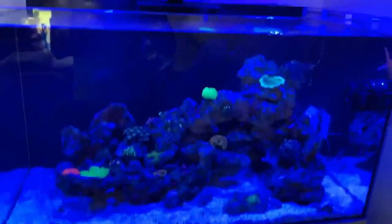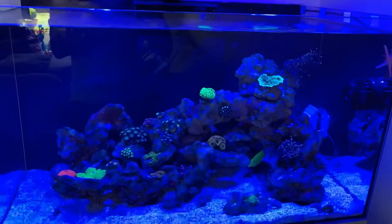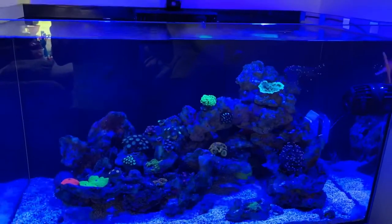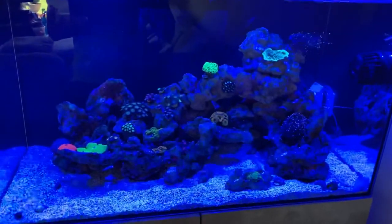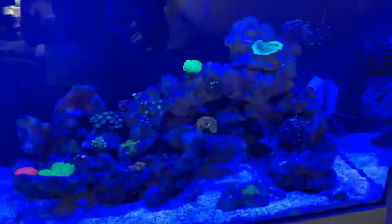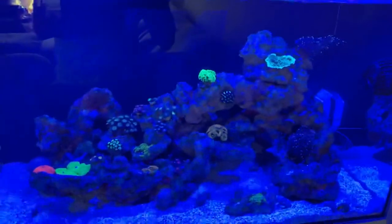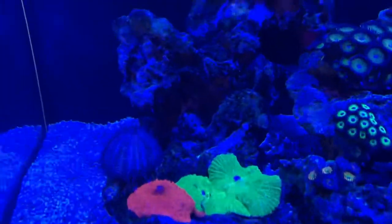Hi everyone, it's Neil from Neil's Roof Aquarium. Hope you're all having a good weekend. Just a little update on the tank — we've just set up the refugium as you've seen from the previous video, so basically just going to show you how the corals are getting on and the fish.